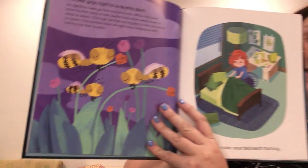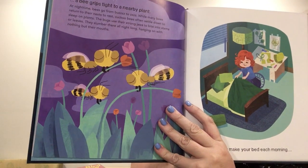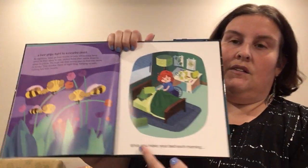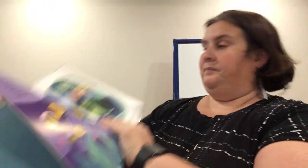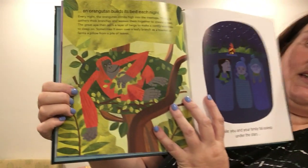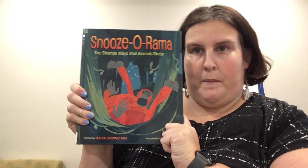How about bees? When do they take a nap? Well, they grip onto these little leaves here. And I like the play — it says: while you make your bed in the morning, an orangutan builds a nest each night. So it kind of gives your child something to relate to for all the different animals. I think this one is really fun, and again great illustrations. That's Snoozerama.